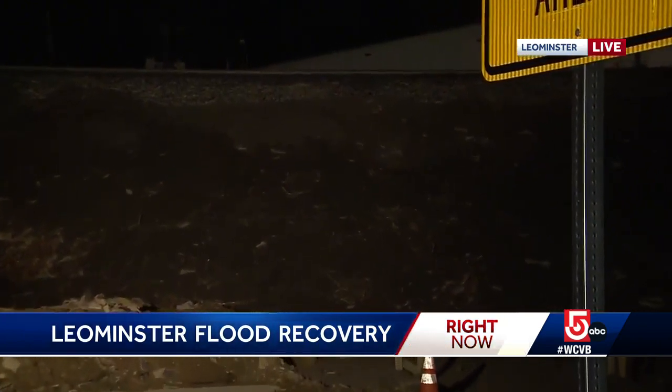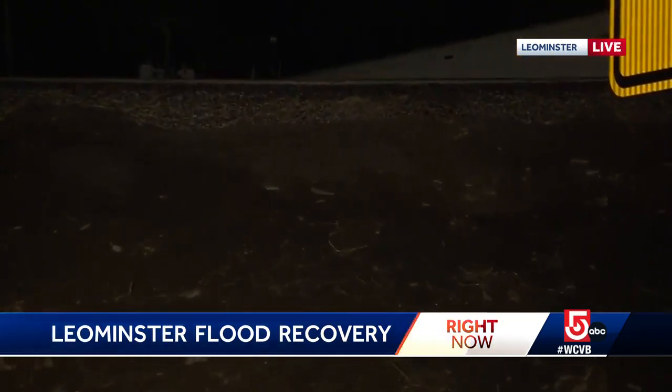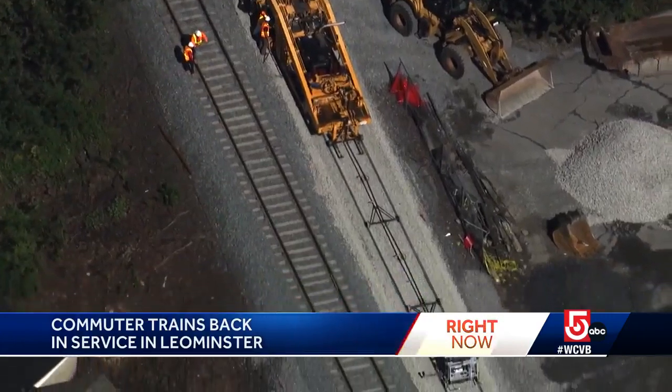Now the ground beneath it has been repaired and the commuter rail, as you said, is back up and running this morning. The first trains actually rolled through the station yesterday afternoon, but this will be the first morning commute with service back up and running.